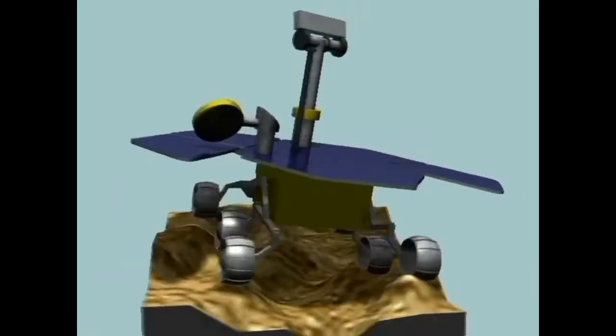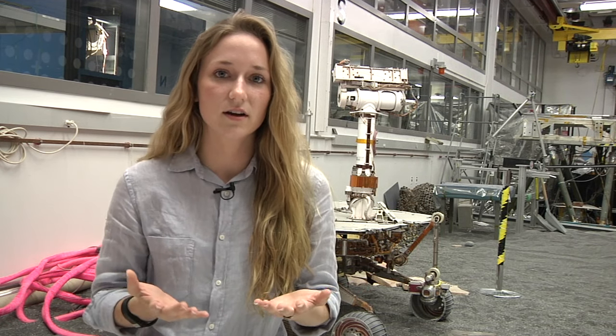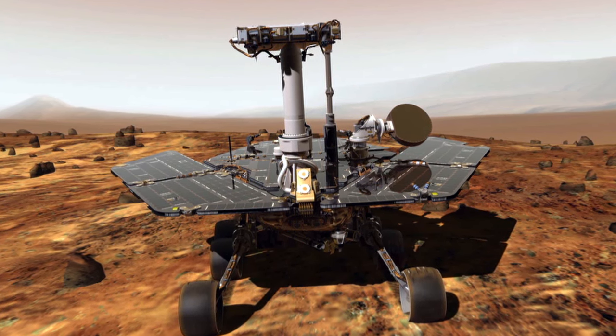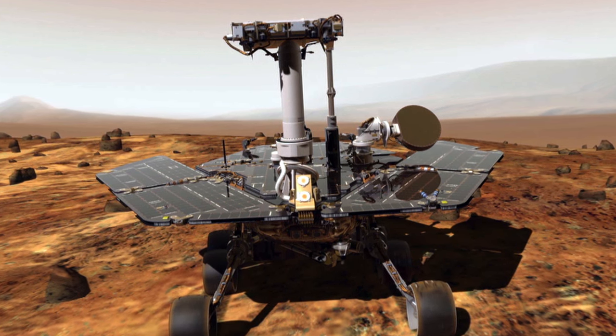We need to make sure that we're always facing the sun, because just like the solar panels on maybe your house, you need to make sure it faces the sun to get energy — and that's how we get energy to drive the rover. So we need to make sure that we're never facing away from the sun or we could actually kill the vehicle.